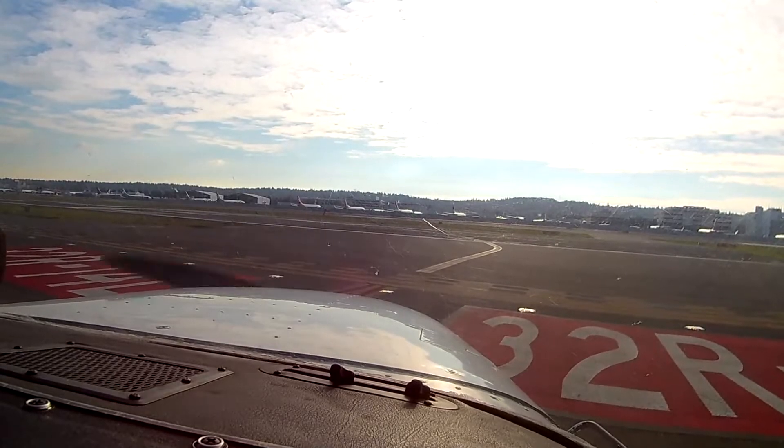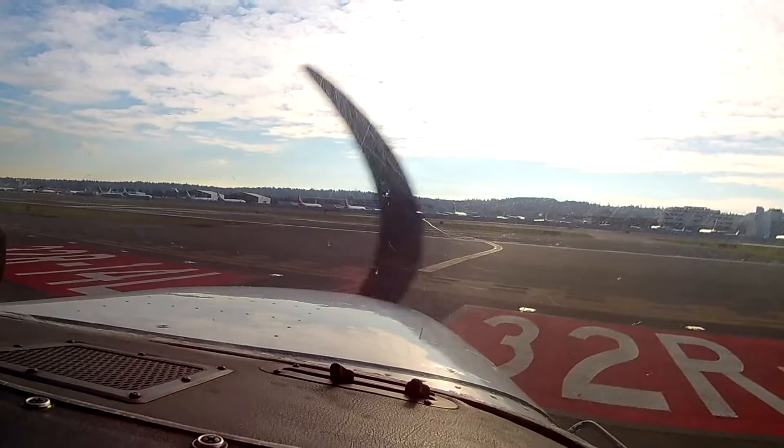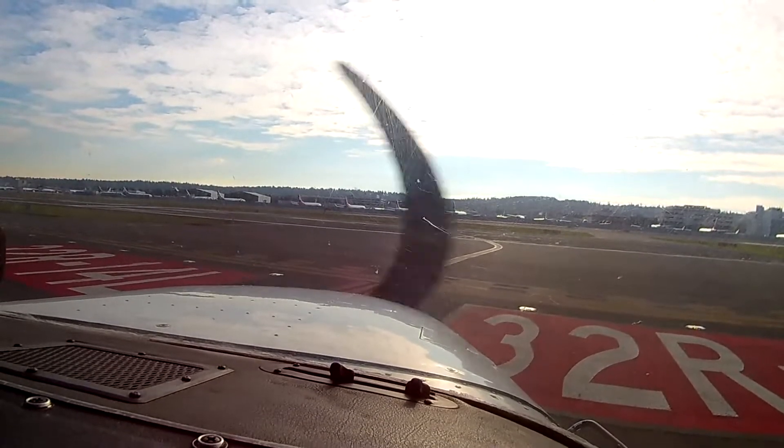Boeing Tower, Cessna 436 Sierra Papa holding short 1-4 left, Bellevue departure, and we'd like to pick up flight following. Cessna 6 Sierra Papa, Bellevue departure approved. Runway 1-4 left, clear for takeoff. 1-4 left, clear for takeoff. Bellevue departure, 4-3-6 Sierra Papa.